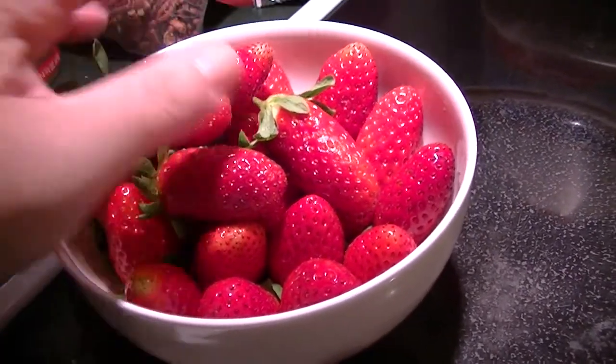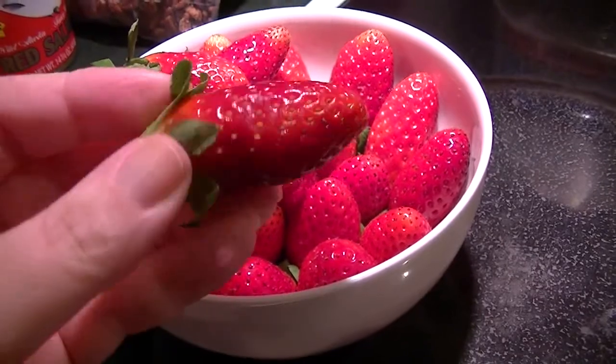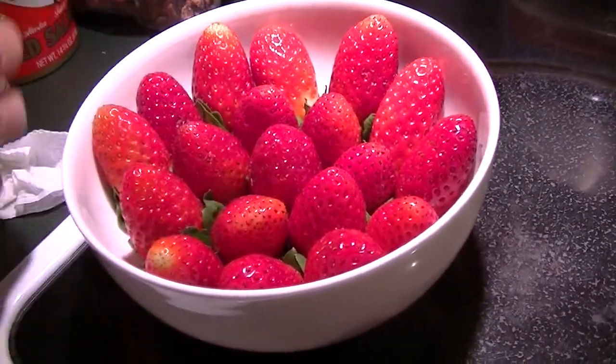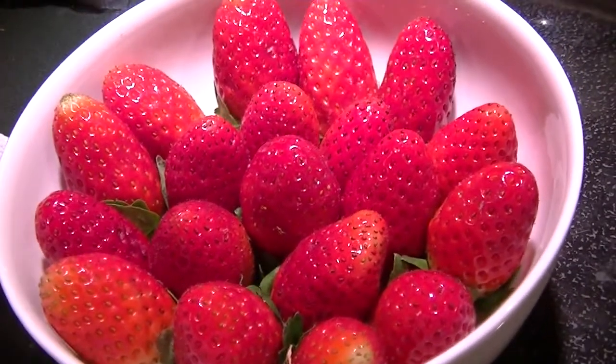I've never seen anything like this. They look like little torpedoes, little bullets, and they're just so beautiful. I just took some pictures. Look at that. Isn't that gorgeous?